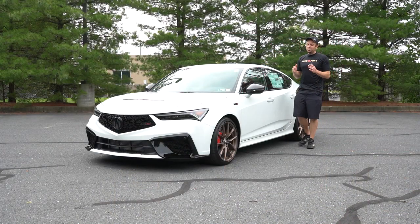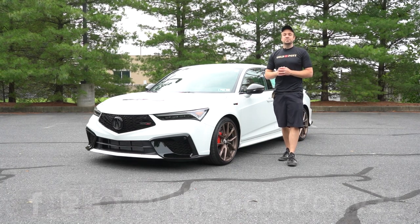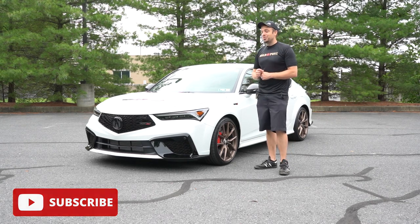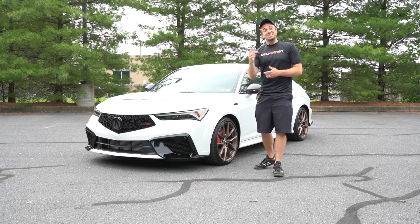That's about it for this one, guys. Thank you so much for watching. Feel free to follow me on social media — shown at the bottom of the screen. Hit subscribe and the bell notification button if you're into new car reviews, because that's what we do here. I appreciate you watching. I'll see you all in the next video. Stay gold.